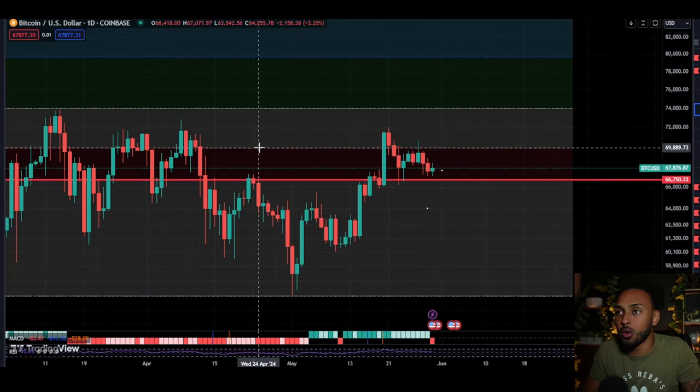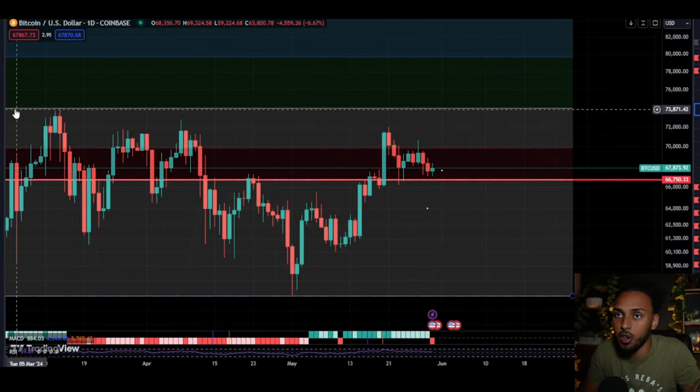What is going on my friends, and welcome back to another video here on the channel. Today we're going to be going over Bitcoin as its price is doing something pretty interesting that I think you need to be aware of. So let's not waste any more time and let's get straight into the video.